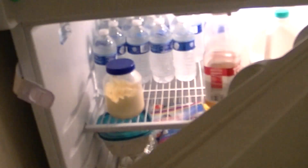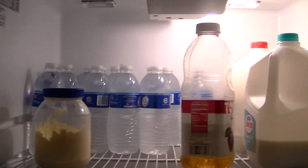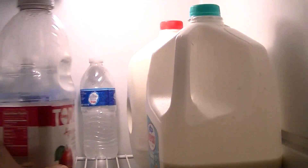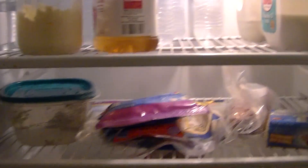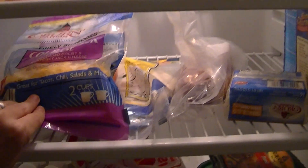So this is the outside of our fridge — nice letters, going to baby-proof it. Inside the fridge we have water on the top shelf, we have water and mayonnaise, apple juice, and then two things of milk — one's almost empty, one's not.